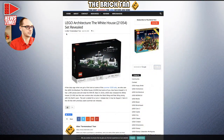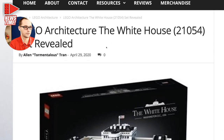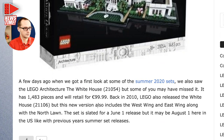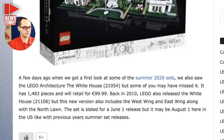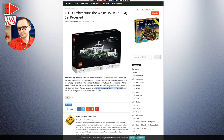A new LEGO Architecture White House was revealed — set 21054, 1,483 pieces for $100. This is not the first White House architecture set, but this one includes the wings, the front yard garden, and the north lawn. It looks much better than the previous version. It's said to be available June 1st but the release may actually be August 1st, so we'll need to wait for confirmation.